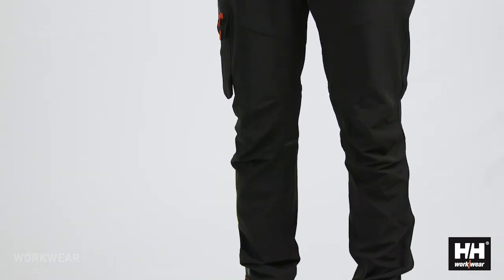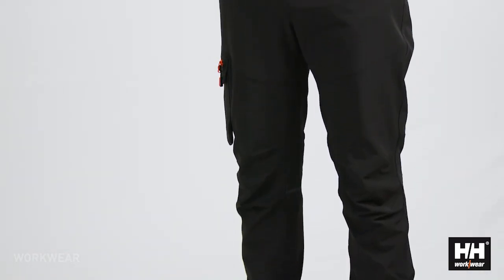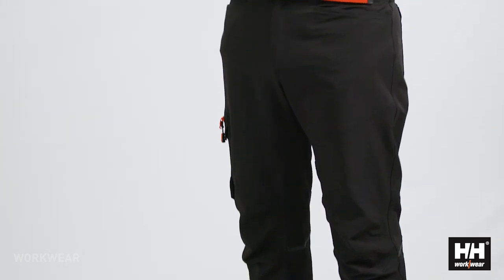The Kensington pant has a slimmer and more modern fit, and the comfort comes mainly from the use of 4-way stretch fabric.